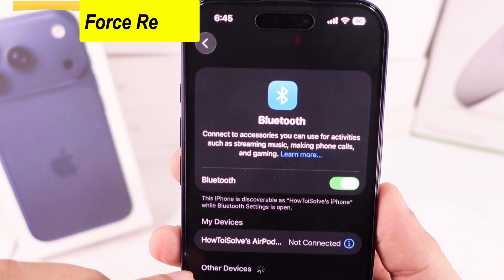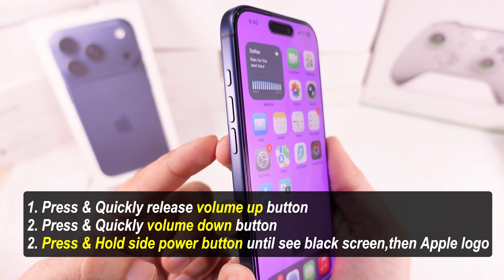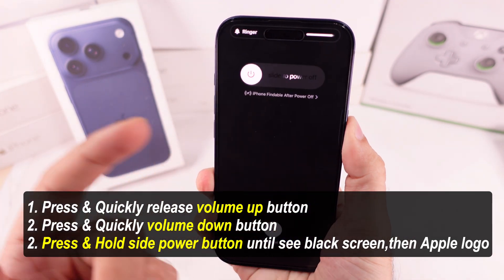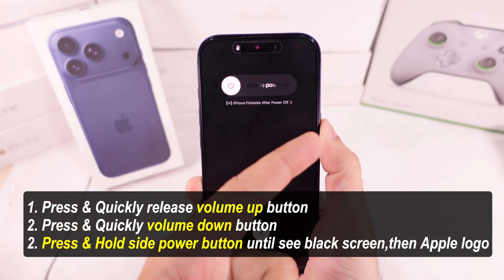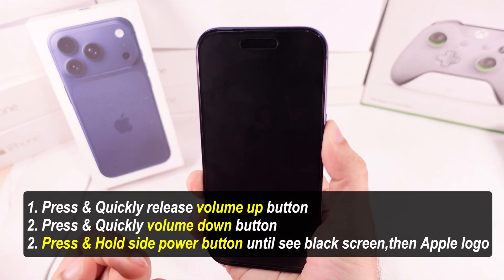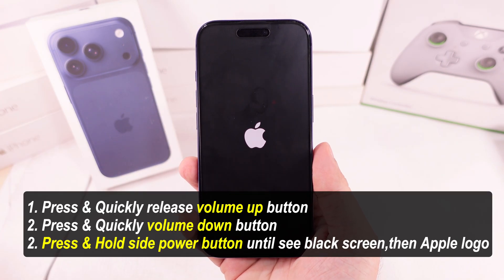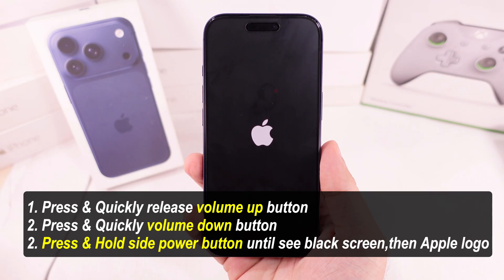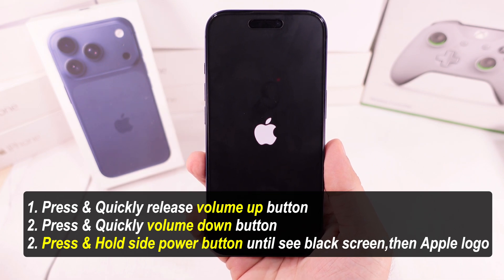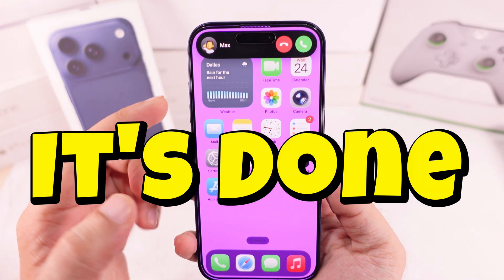If something is stuck and there is an internal software bug, then force restart your iPhone. Quickly press and release the volume up button, then quickly press and release the volume down button, then press and hold the power button only until you see the Apple logo after the black screen. After rebooting your iPhone, check if the problem is fixed.